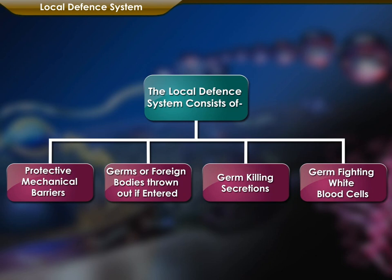The local defense system consists of protective mechanical barriers, germs or foreign bodies thrown out if entered, germ-killing secretions, and germ-fighting white blood cells.